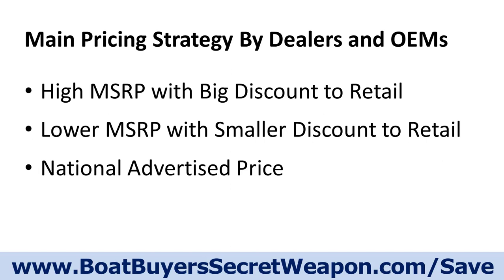Here are the three pricing strategies you're going to find. The first is manufacturers that set a high MSRP — typically with a 30–35% margin over what the boat costs — and then provide a big discount. At a boat show, that discount typically takes the dealer's margin down to 25%, as low as 15% or even 13%, depending on the boat.